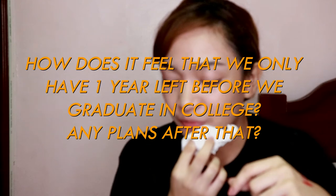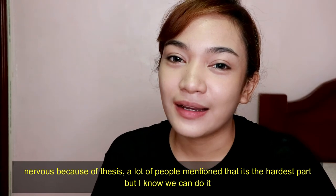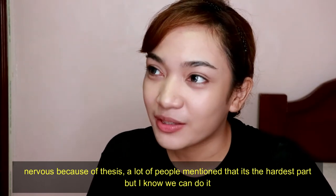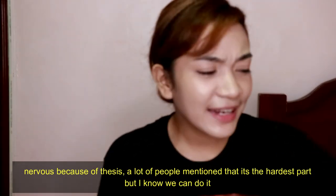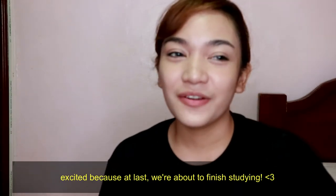How does it feel knowing you only have one year left before graduating college? I feel very nervous and excited. Nervous because of the thesis we have to complete, but excited because we've almost finished — school has been very tough and I'm really excited to finally graduate.